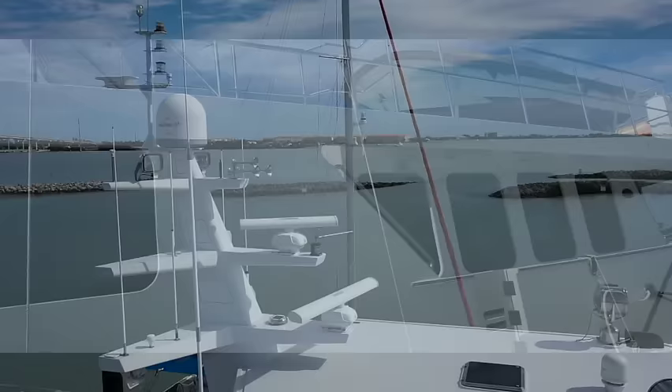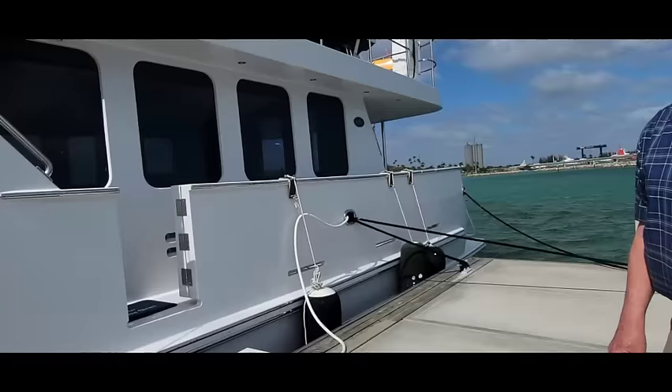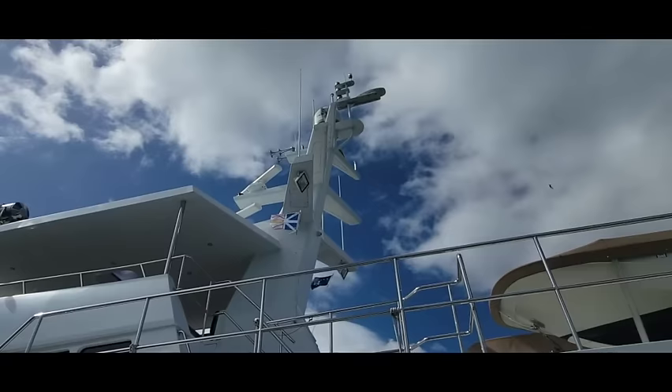A distinctive feature on the Northern Marines is the massive mast. All the rails around the boat are high enough that if you watch the boat, you don't have to worry about falling over — you can back up into the rail and be secured.